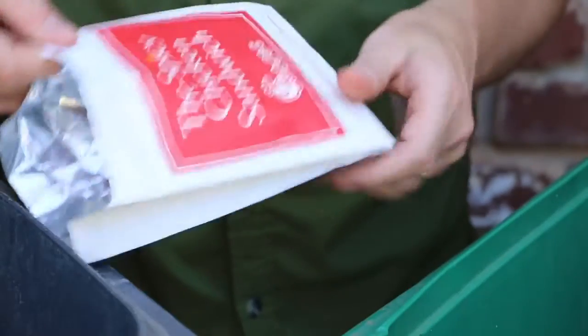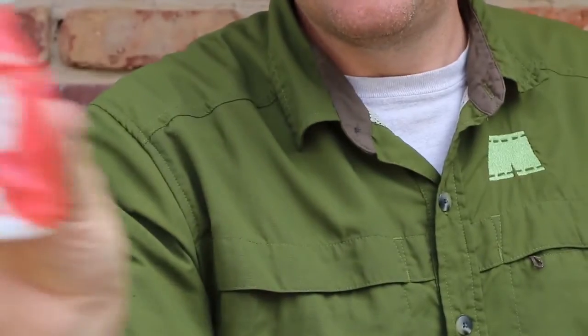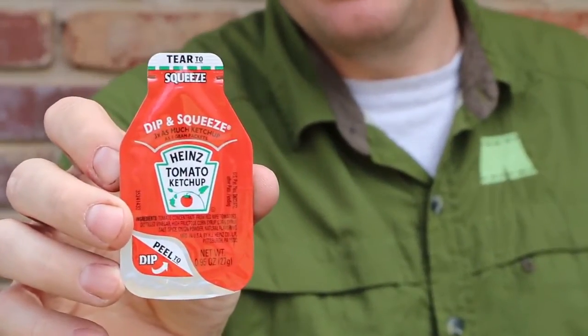Chick-fil-A puts their sandwiches into foil bags that have paper on the outside. Because these materials are combined, they need to be thrown away. That's also true with the condiment packages — plastic with foil, and it's contaminated with ketchup, so it's got to be thrown away.